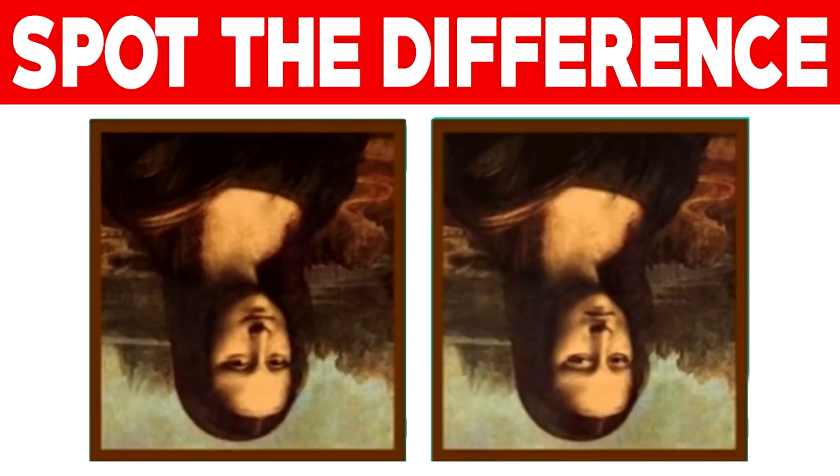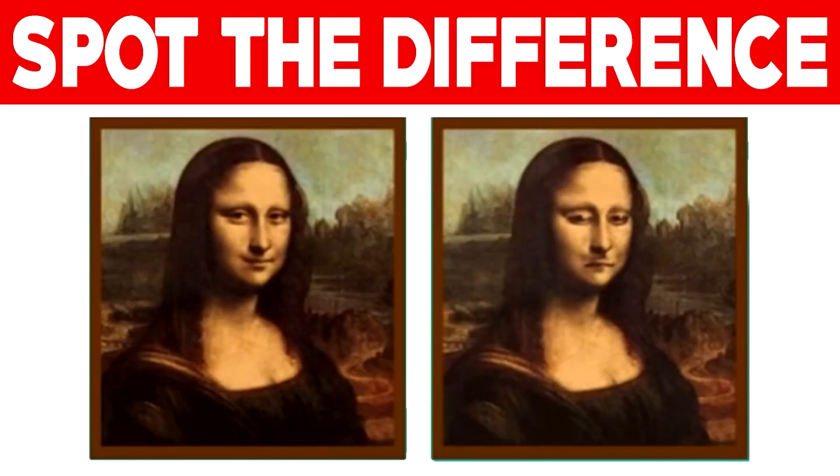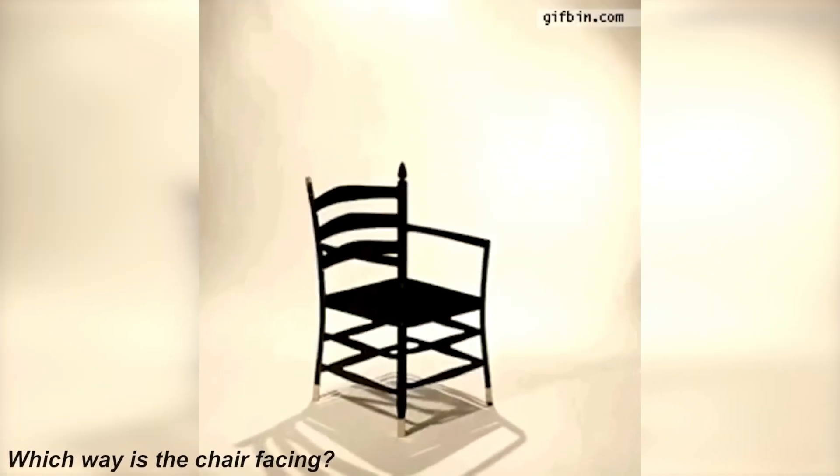Spot the difference between these two Mona Lisas and comment what the difference is if you can spot it. When you turn the photo upside down, you can see the Mona Lisa on the left is smiling but the Mona Lisa on the right is frowning. Were you able to spot this, or was it too hard?